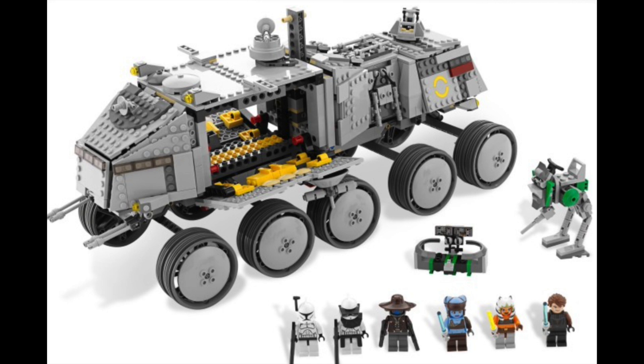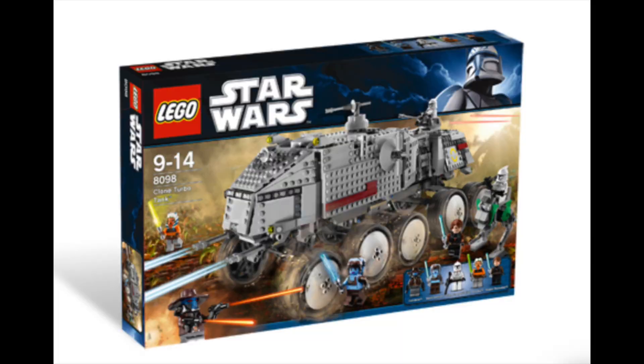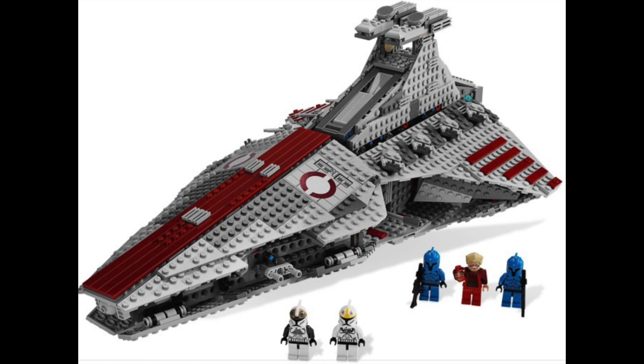Next on the list is the Clone Turbo Tank — this set looks absolutely awesome. I missed out on it because I wasn't collecting LEGO Star Wars at the time, which is a real shame. It's got cool characters including a couple of clones, Cad Bane, and Ahsoka. You can pick it up these days for around £160, which is about £50 more than it was when it came out. I'm actively looking on eBay to try and pick one up — it's on my must-want list.